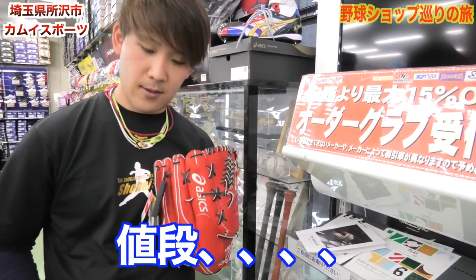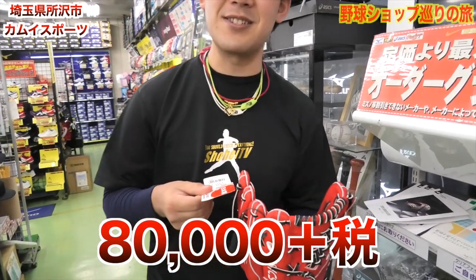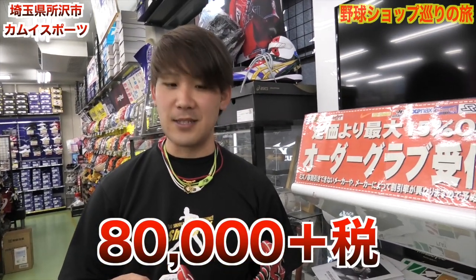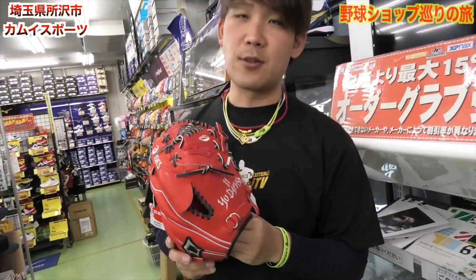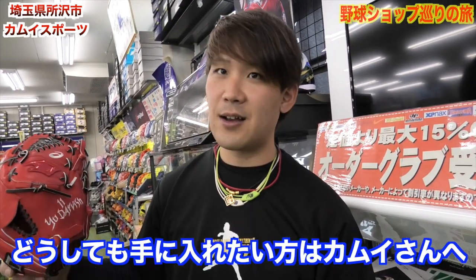いやすごいですね、もう赤々しい。さっき7万って出しましたけど、8万プラス税でした。8万8千円ですすごい。これあります。どうしても欲しい人は所沢の神威にありますので、見るだけでも価値ありますよこれ。